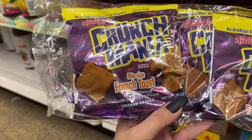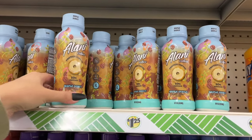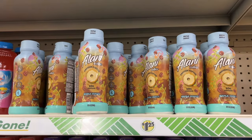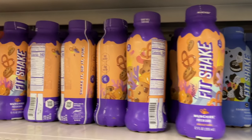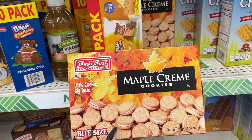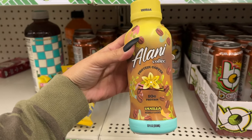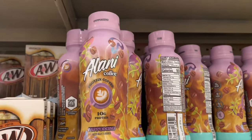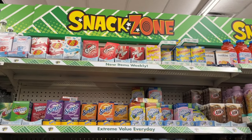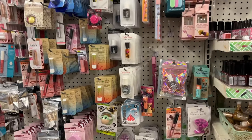There's crunch mania bite-sized french toast — a lot of people are out looking for these. They also have maple donut, cookies and cream munchies, fruity cereal, maple cream cookies, bite-sized vanilla, and up here cappuccino. They have some good water flavoring options too.